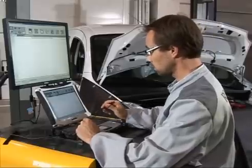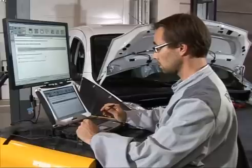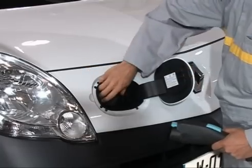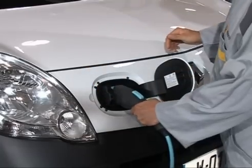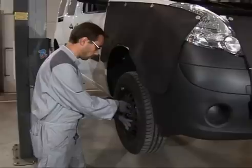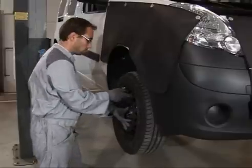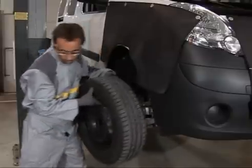Level 0 accredited technicians are also authorised to use the CLIP electronic diagnostic tool if they have the required competency, to charge an electric vehicle, and to work on the vehicle when the 400-volt electrical circuit is locked out — apart from the specialist operations listed in the repair methods.